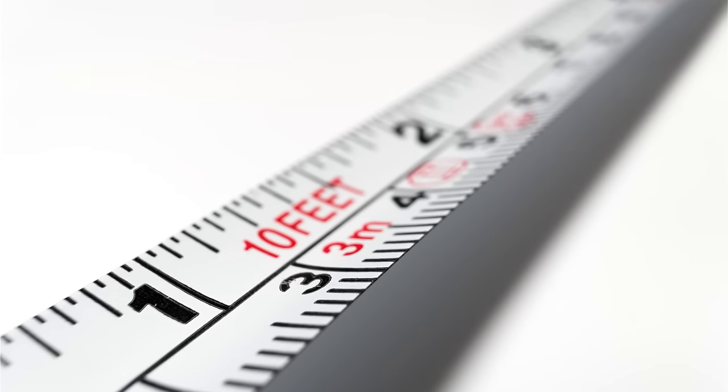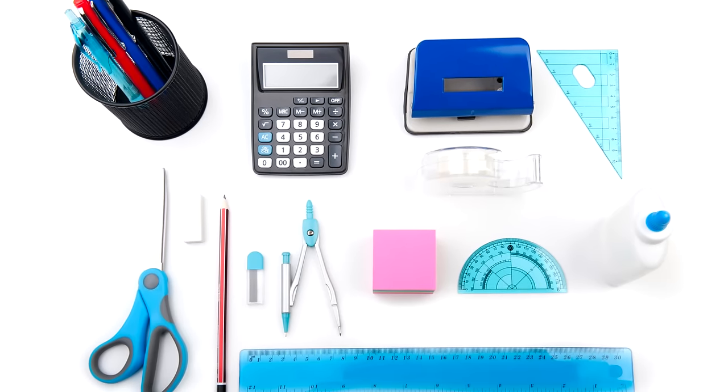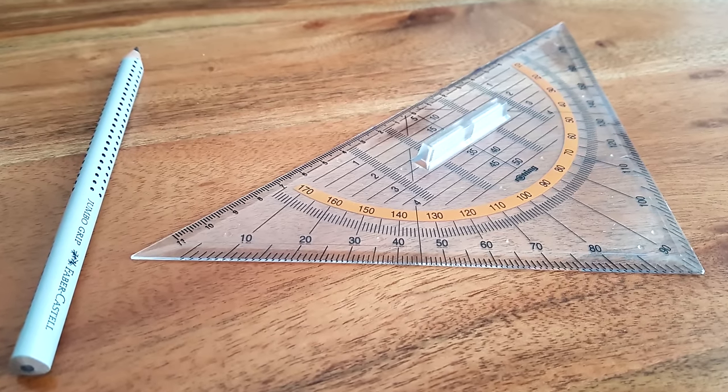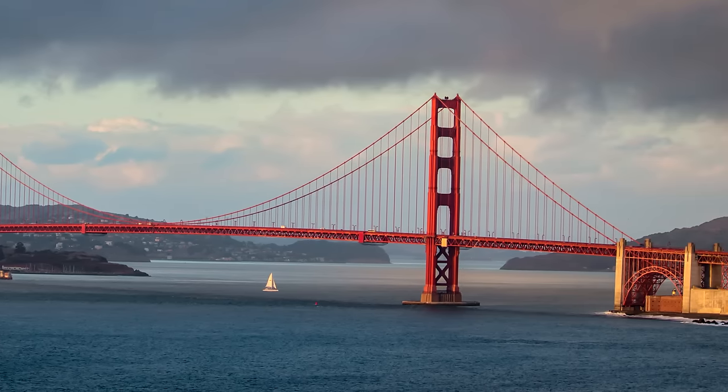We use all kinds of measuring tools in our everyday lives — rulers, protractors, squares, and tape measures, etc. These work fine for small and medium-sized projects, but what if we need to lay out something big like a road, bridge, dam, or pipeline?